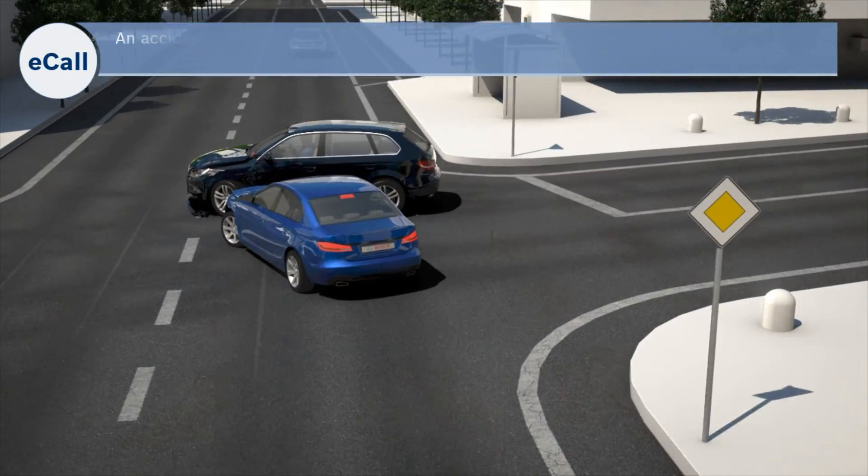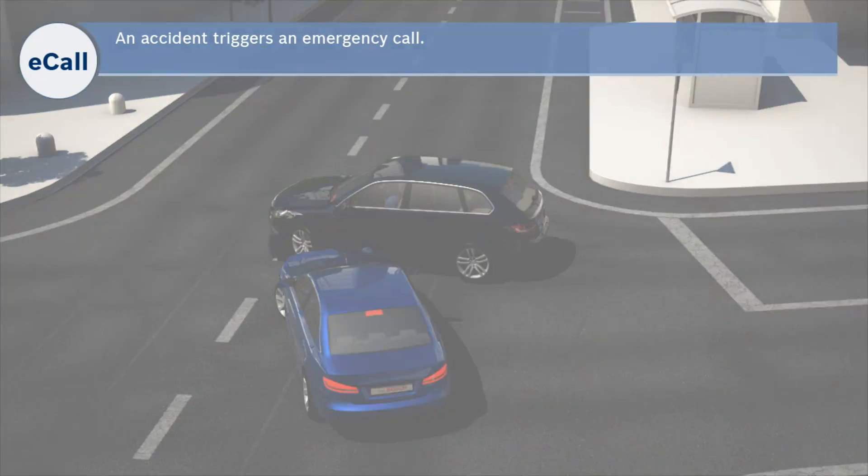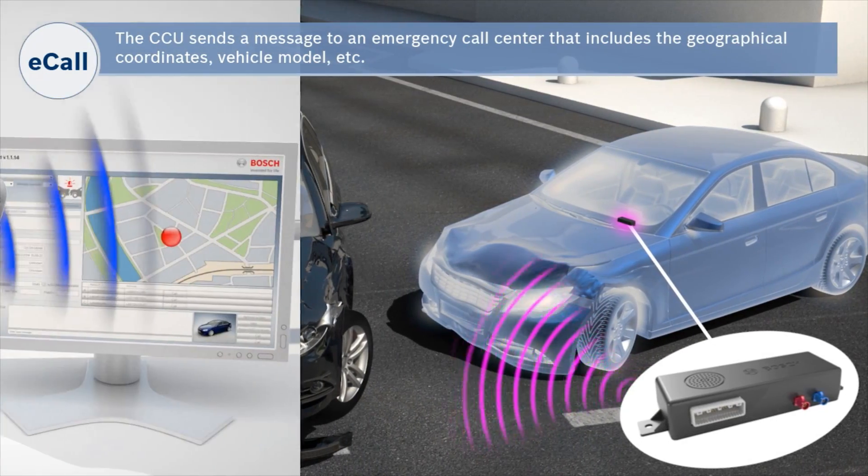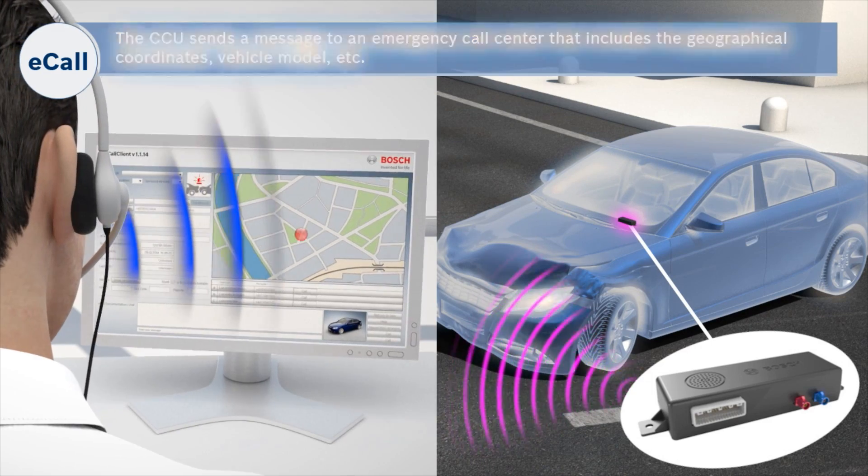From this year on in Europe, emergency call will be required by law for all new vehicles, and the connectivity control unit from Bosch Car Multimedia is all you need for that.